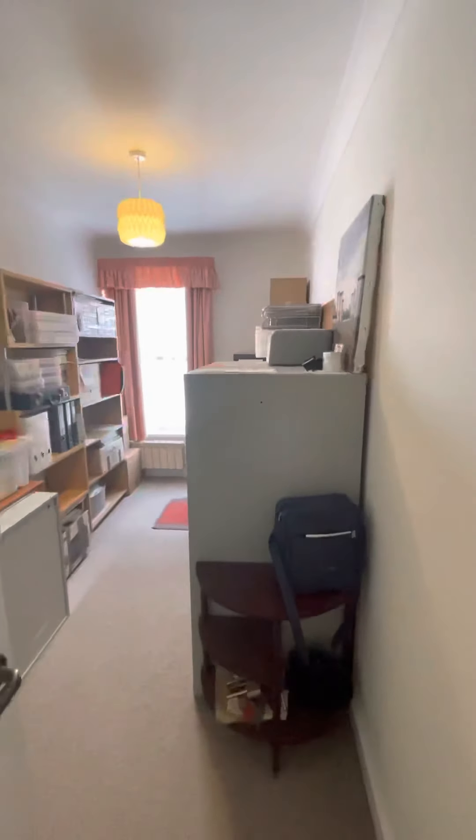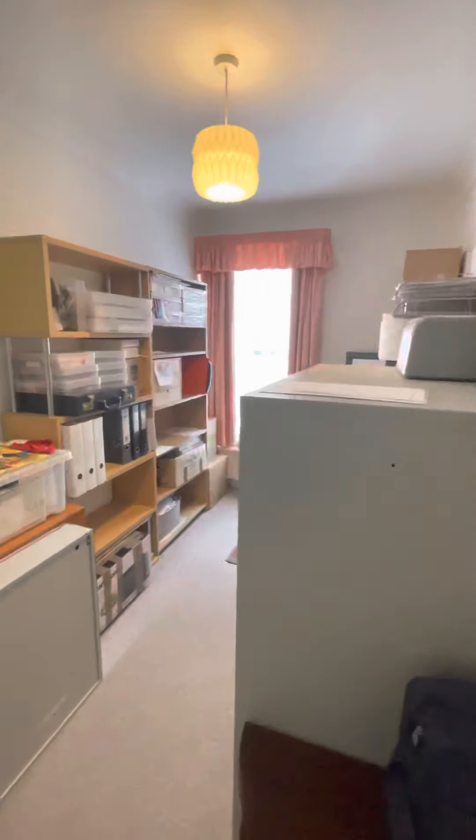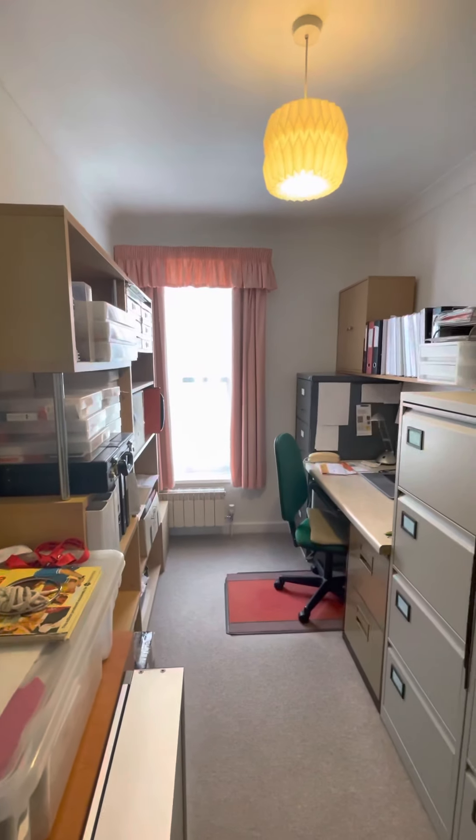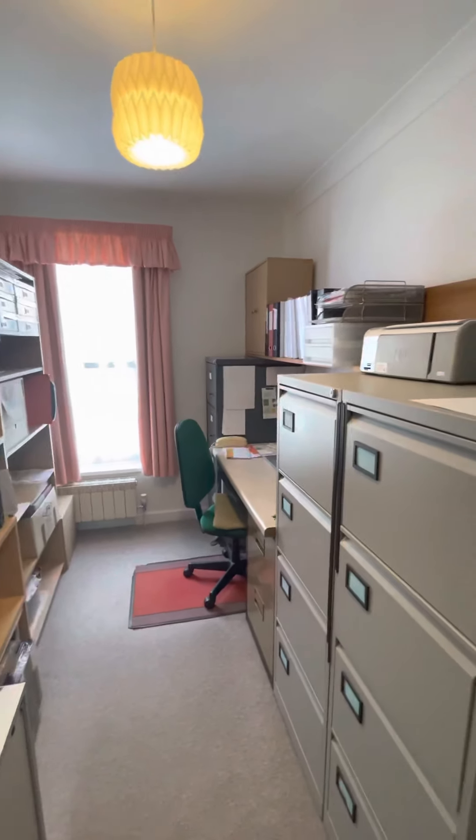The second bedroom, which is currently being used as an office. We do also have built-in wardrobe space. A floor plan is available online — this can fit a double bed in here.